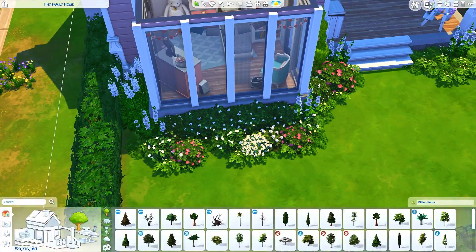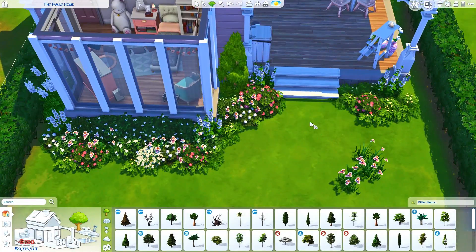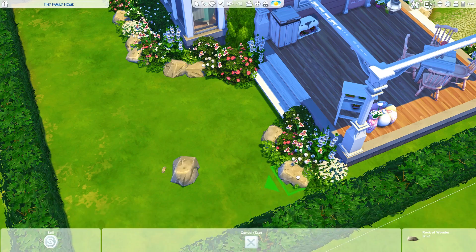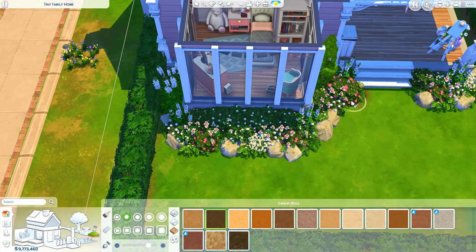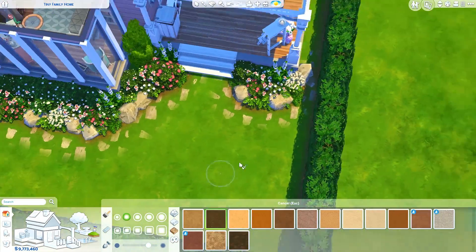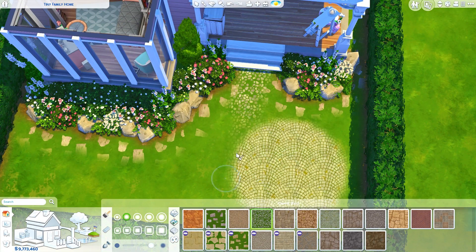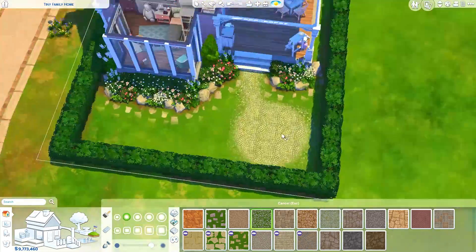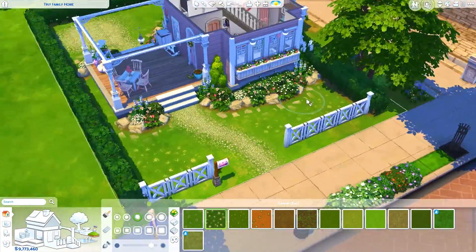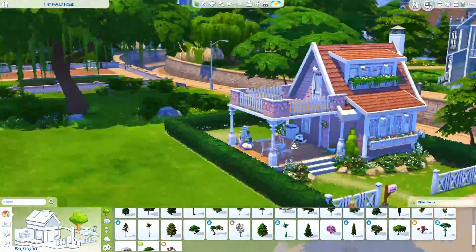Before decorating the terrace on the second floor, I decided to do some of the landscaping in the backyard. I basically just copy-pasted some of the items — the bushes and flowers and all the stuff I used at the front yard — just to make it a little bit more cohesive instead of dragging different bushes out of the catalogue and forgetting what I used before. I often do that — it's like when you've done one bathroom and want to do the next, you tend to just copy-paste the items from the first one.